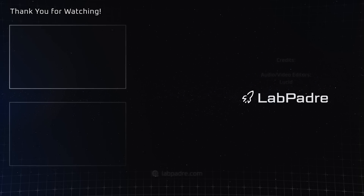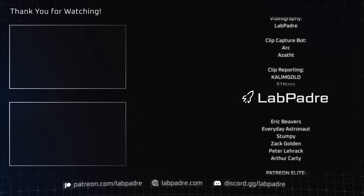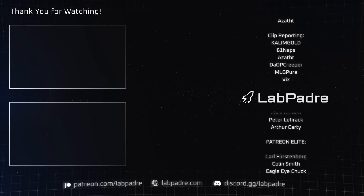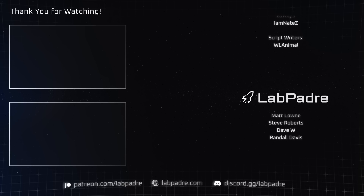And there you have it — another SpaceX and Starbase weekly update brought to you by LabPadre. Don't forget to hit the like and subscribe button if you haven't already, and we'll see you next week. Thanks for watching. LabPadre out.